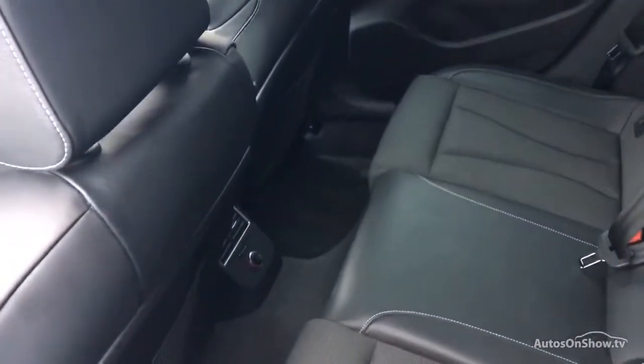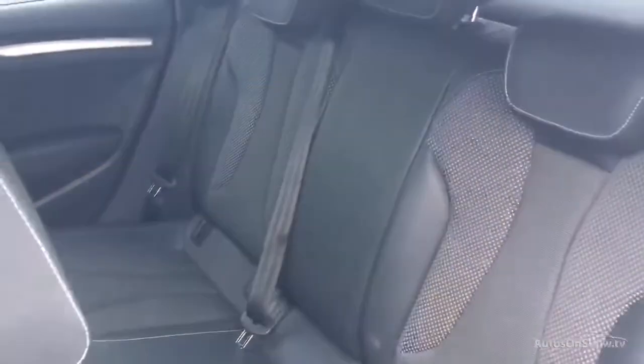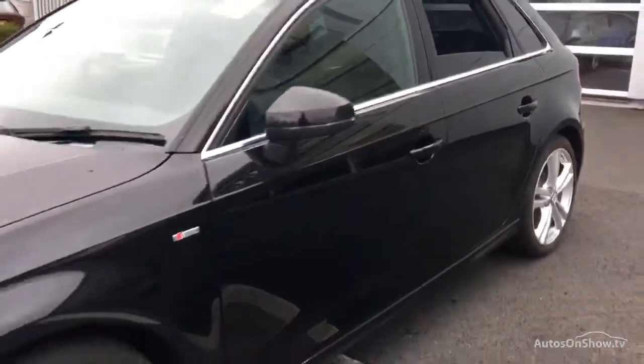This is all before a 12-month warranty including Audi roadside assistance is provided. Our dedicated ApproveU specialist team are available seven days a week.